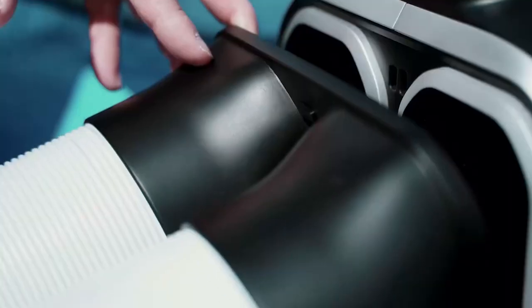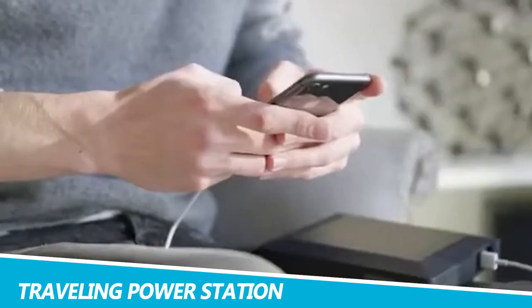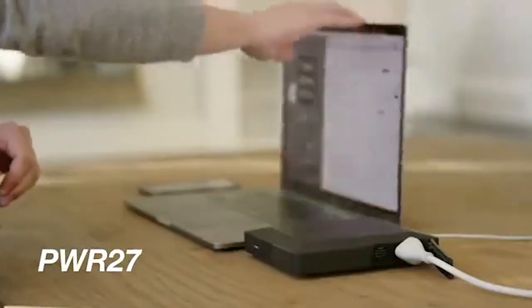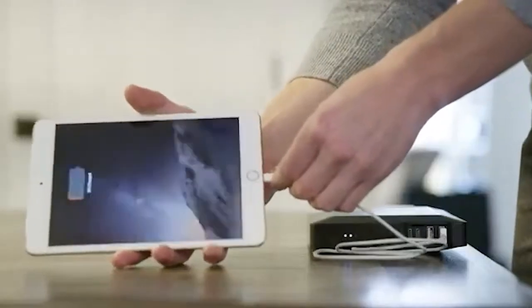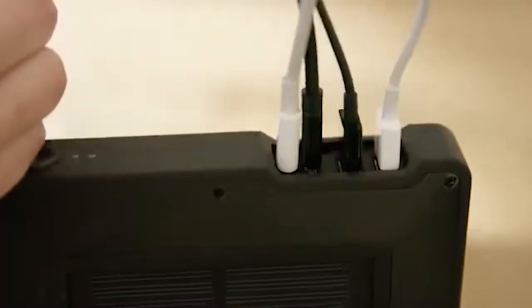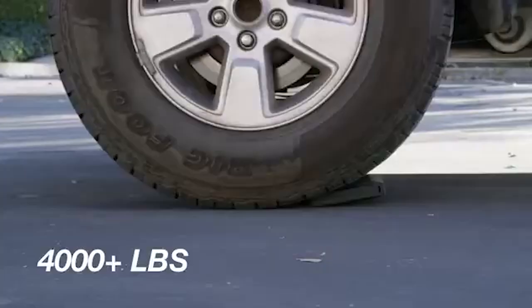Roam Proof PWR 27 Traveling Power Station. Charge any device from any location with the Roam Proof PWR 27 Traveling Power Station. Designed for modern travelers, this device is made to last. The PWR 27 has an IP67 rating, making it waterproof and dustproof. It is also drop-proof from significant heights and can withstand weight up to 2 tons.